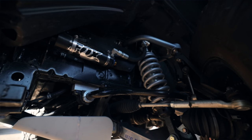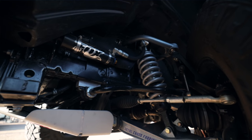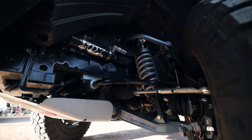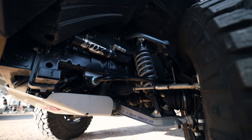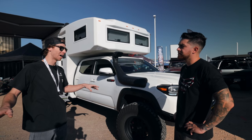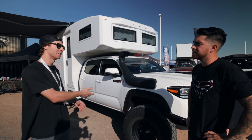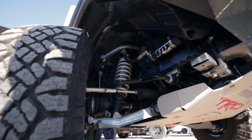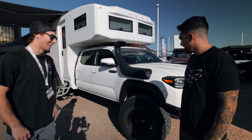Moving to the front suspension, they run a full long travel setup with custom-tuned Fox shocks. A lot of people think long travel equates to body roll, but if you set the suspension up right, it doesn't. It's not designed to do 100 miles an hour through the whoops, so you get a nice stable ride. The thing rides like a dream.